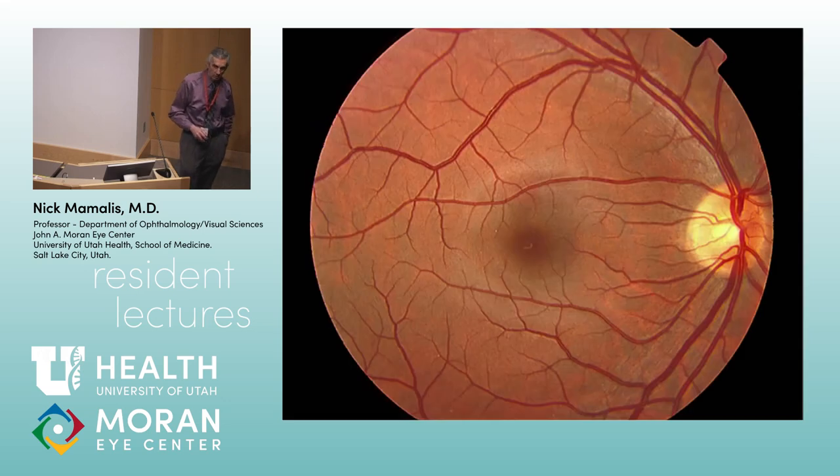So we're going to talk about the retina today. And again, the saying we used last week: what do ogres, onions, and retinas have in common? Layers.